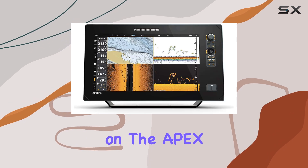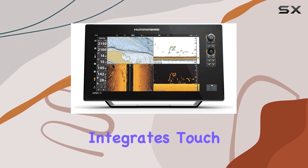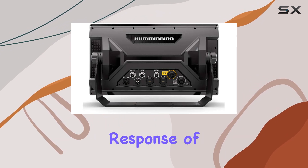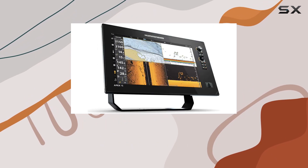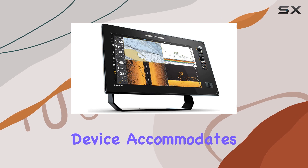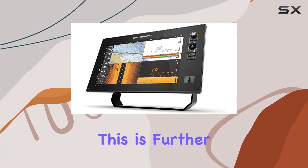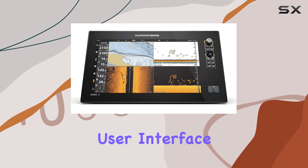Control is versatile on the Apex 16 — it seamlessly integrates touch and physical keypad inputs. Whether you prefer the tactile response of buttons or the swift navigation a touchscreen offers, this device accommodates both preferences without compromising functionality.